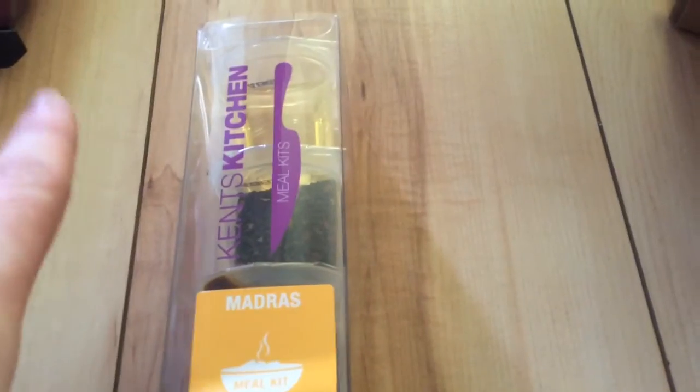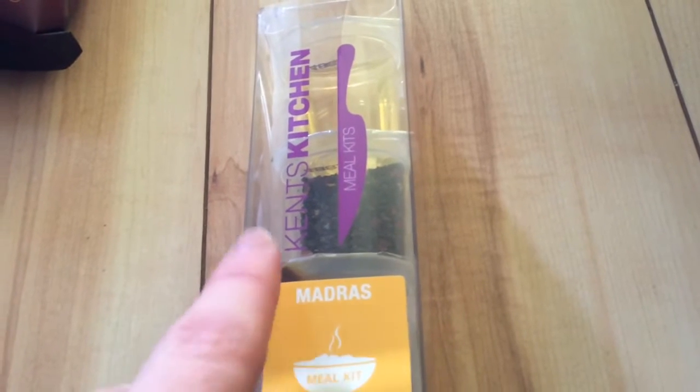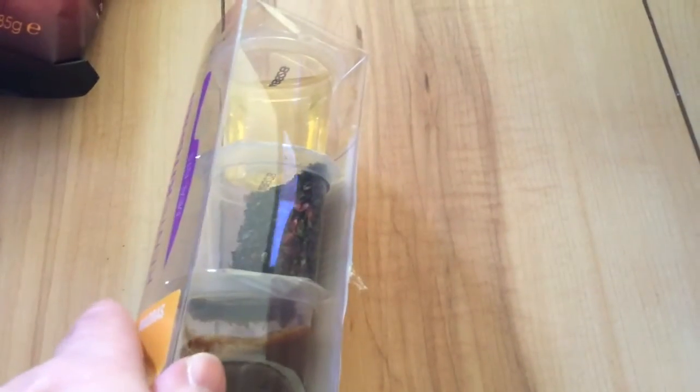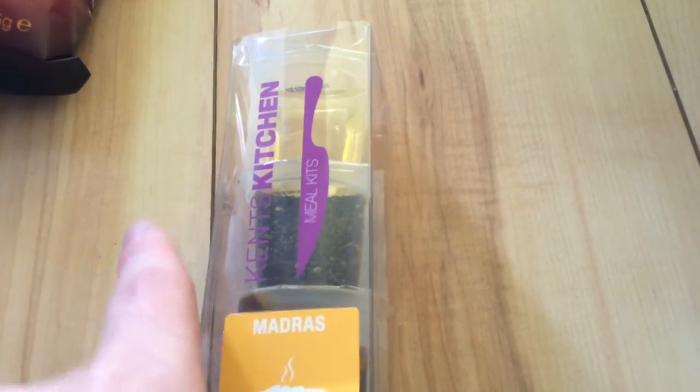The next is the Kent's Kitchen. Now, they keep sending curry — this is the third month of Kent's Kitchen products, and this was actually in a few months ago as well, even though it's a different flavour. So obviously if I was paying, I would be a little bit upset because they keep sending curry items, which I do like, but I just wish I'd get different items.